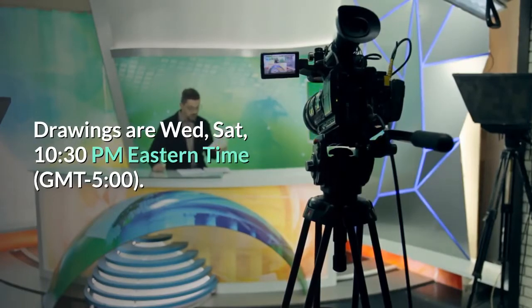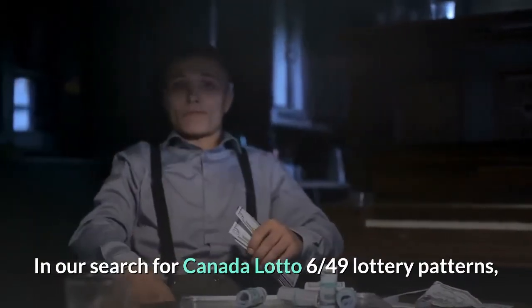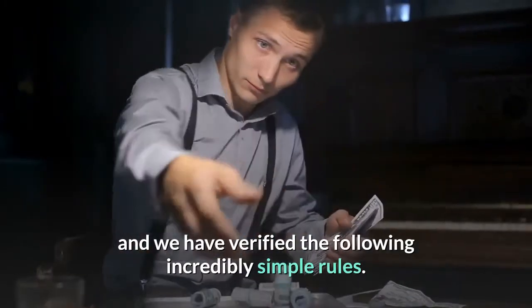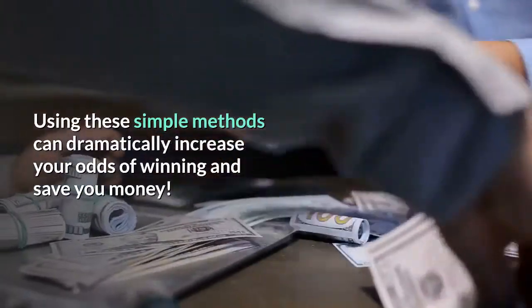In our search for Canada Lotto 6/49 lottery patterns, we have carefully analyzed all the past results and verified the following incredibly simple rules. Using these simple methods can dramatically increase your odds of winning and save you money.